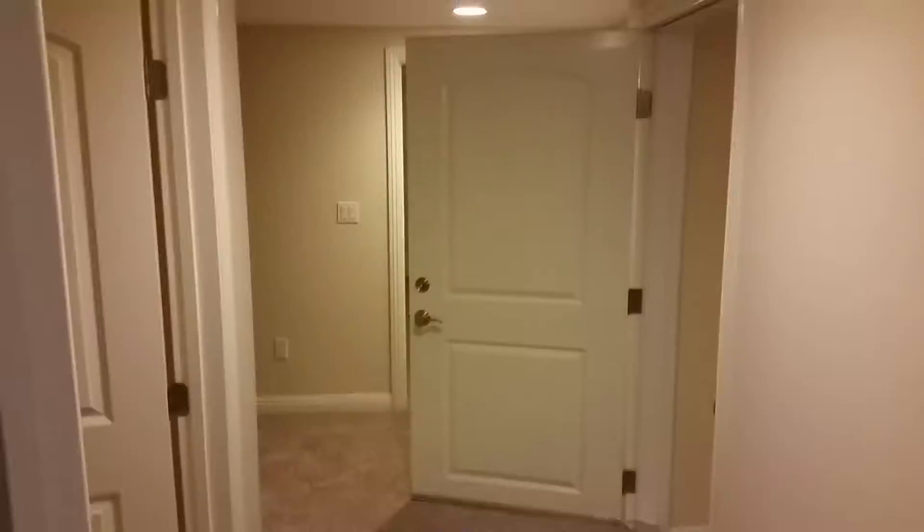So let's check out downstairs. Okay, we're on the bottom level. There is a half bath. Here's an entertainment room probably. There's another room here. And then this looks like laundry. And then this is a dumbwaiter. Look at that — yeah, that's a dumbwaiter. Cool.